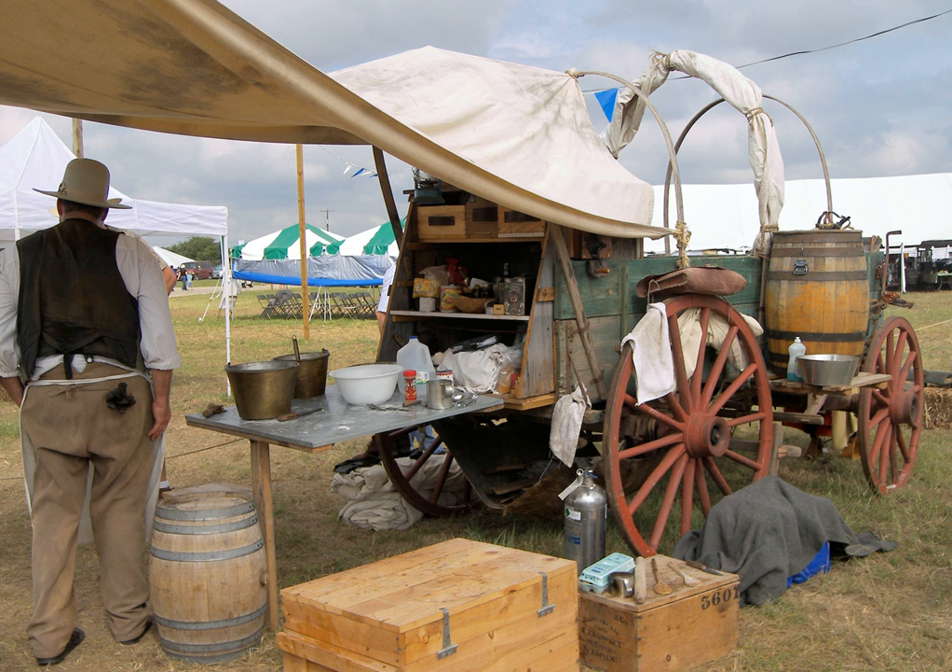Tourists, mostly in the summers, can experience chuckwagon suppers, sometimes followed by live entertainment, at locations across the western United States.